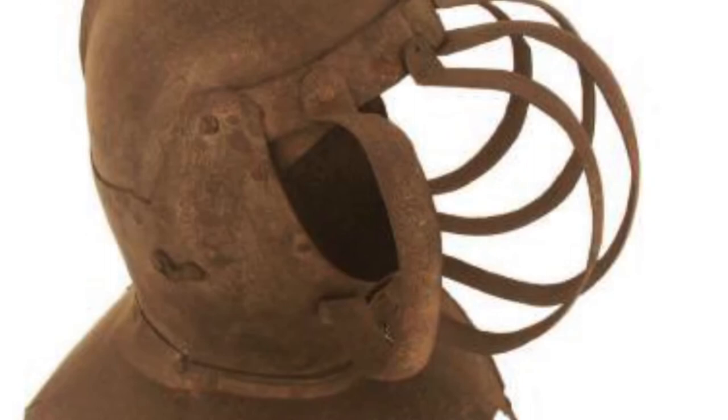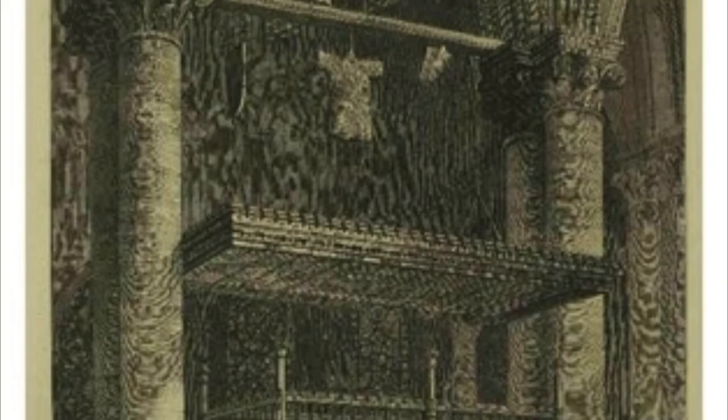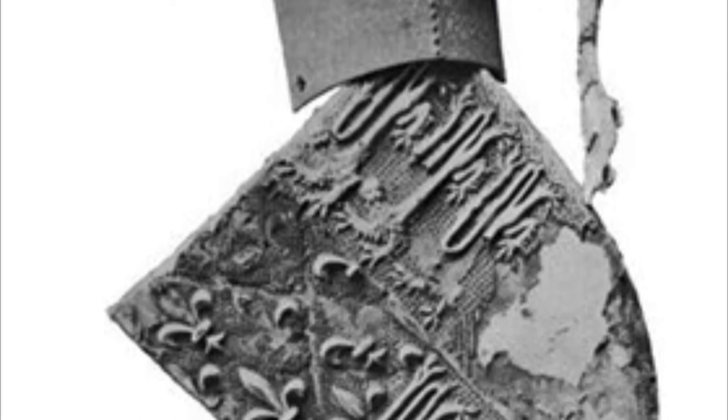This mortuary helmet is a special type of helmet, designed to hang over a tomb. Mortuary helmets were common features of European churches from the late Middle Ages until well into the 1700s. They were part of a set of heraldic symbols displayed over the tomb of a nobleman, knight, or wealthy individual, serving to bolster his reputation for centuries to come. As a permanent marker of an aristocratic life, the helmet reminded viewers of the dead man's social status and military prowess.